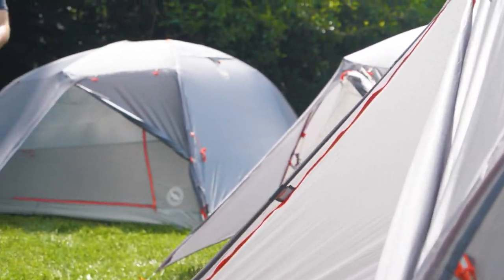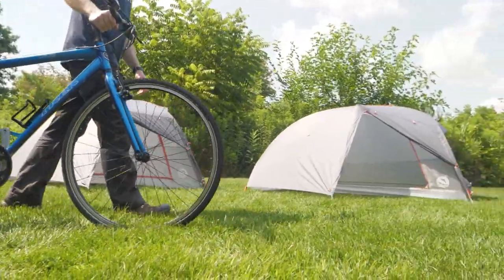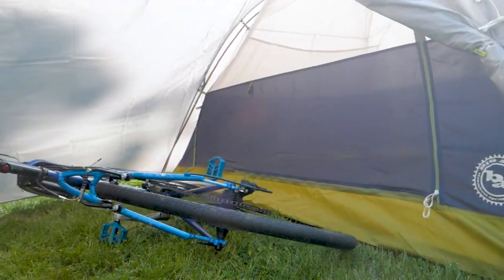Big Agnes' array of award-winning bikepacking tents carries the torch of their 20-year legacy. Applying their expertise in innovation and backcountry performance, they've optimized these tents for two-wheeled travel.